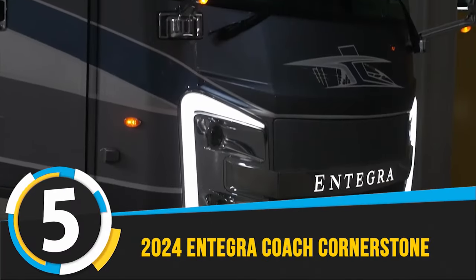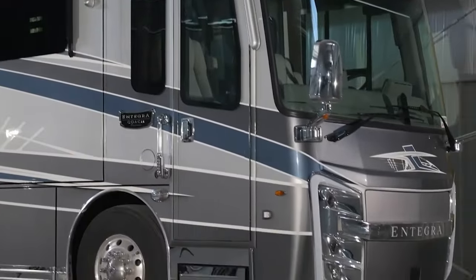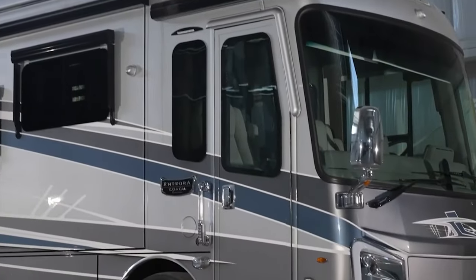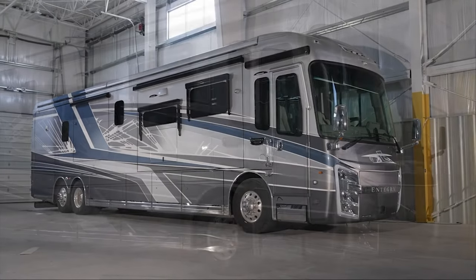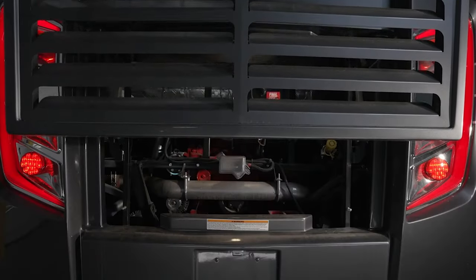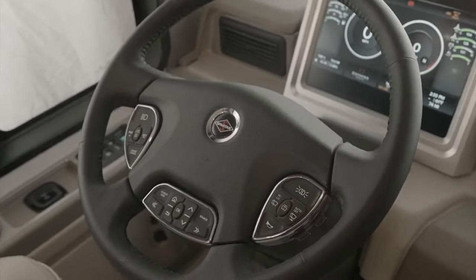5. 2024 Integra Coach Cornerstone. The 2024 Integra Coach Cornerstone is a pinnacle of luxury in the world of Class A motorhomes, seamlessly blending power and elegance to create an unparalleled traveling experience. Serving as the flagship diesel model for Integra Coach, the Cornerstone boasts a robust Spartan K3 chassis and a formidable Cummins 605 horsepower engine that sets the standard for smooth and commanding rides. Renowned for its quietness and exceptional handling, this motorhome offers an unrivaled journey on the road.